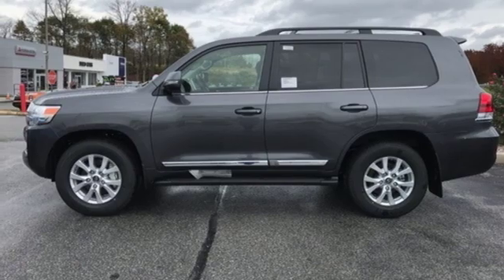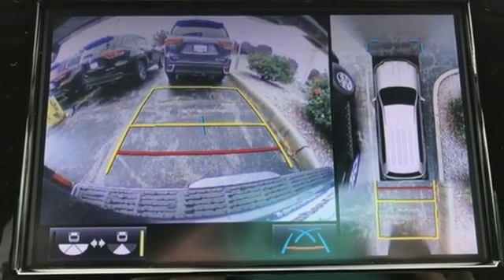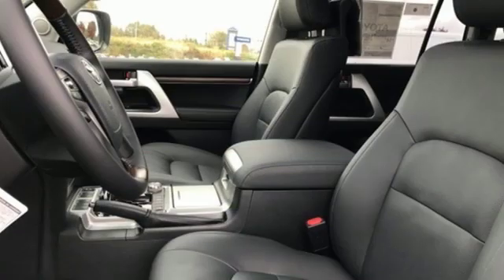Automatic transmission, power sliding and tilting sunroof, automatic with driver control suspension management, and V8 engine.